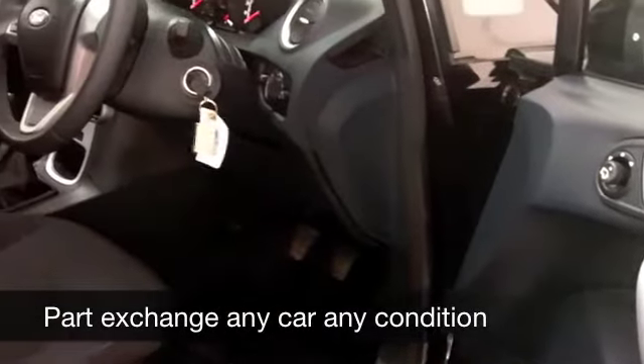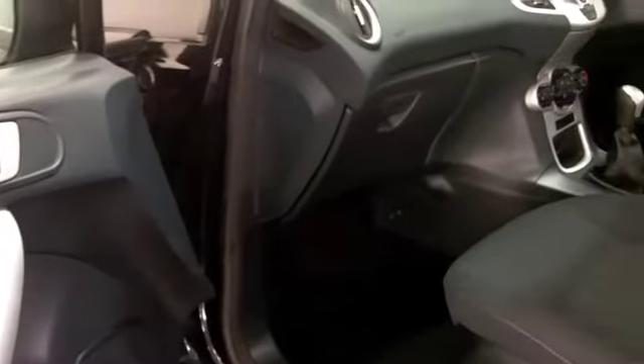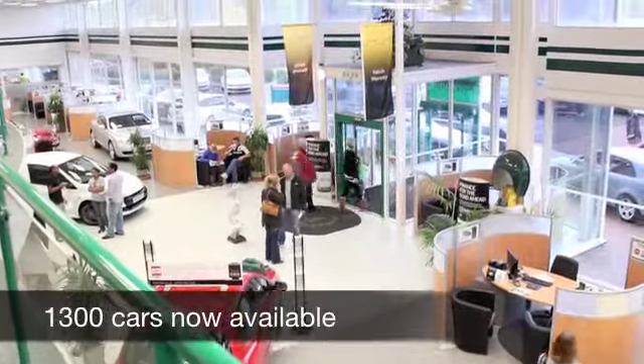Get inside and you get a roomy cabin, very well put together. I think Ford have done a grand job — it's no wonder it's the UK's best-selling car. You've got air conditioning, power assisted steering, and a CD player. All the right ingredients are there for you. I don't think this is going to hang around for long.